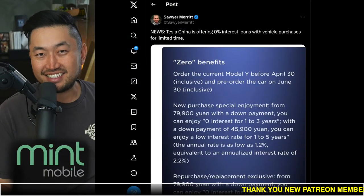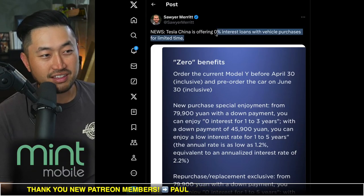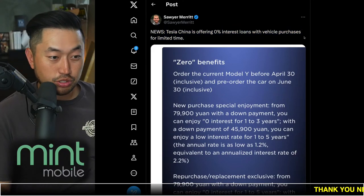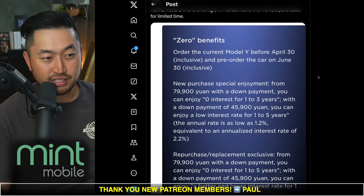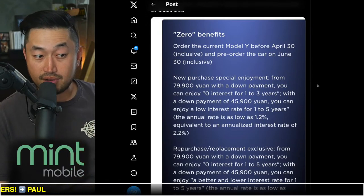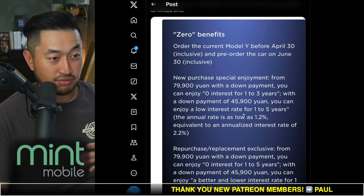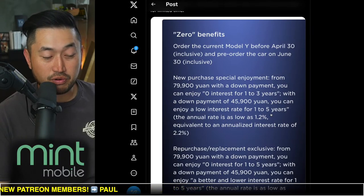In this next topic: 0% financing actually exists — but here's where. Shout out to Sawyer for posting this. Tesla China is offering 0% loans with vehicle purchases for a limited time. It seems like the Tesla China market is having some issues, but they've figured out how to offer 0% financing to their customers. This appears to be from Tesla China's website, translated to English — it's only on certain models. Order the Model 3 or current Model Y before April 30th and pre-deliver the car by June 30th and you get special 0% for one to three years with a down payment of 45,900 yuan.